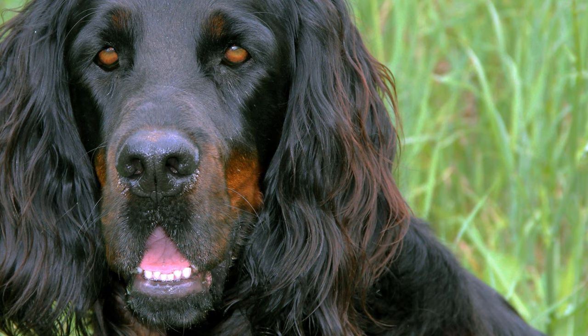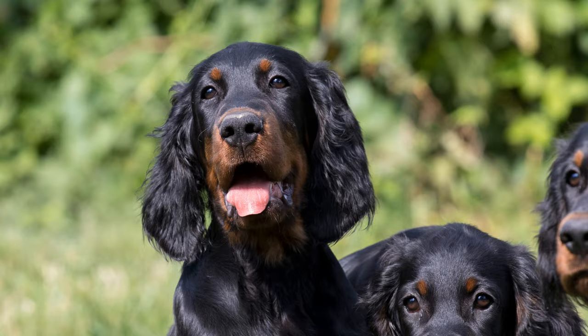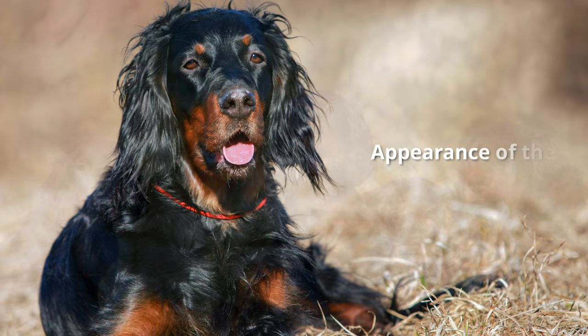Later in 19th century Britain, the Gordon Setter became one of the most popular dogs in the country, and it soon found further fans in France, Scandinavia and the USA.